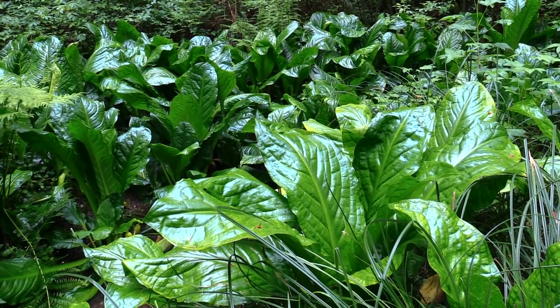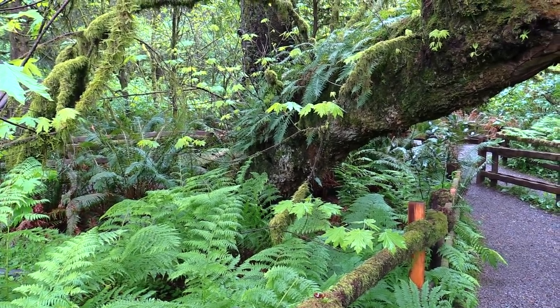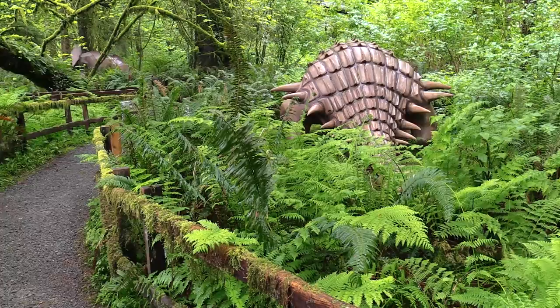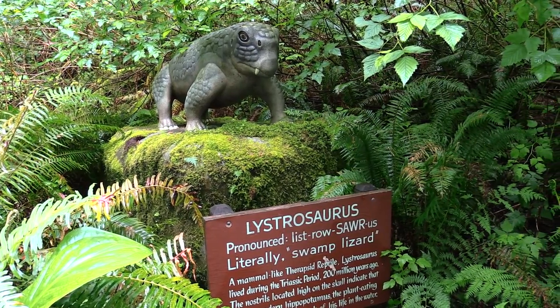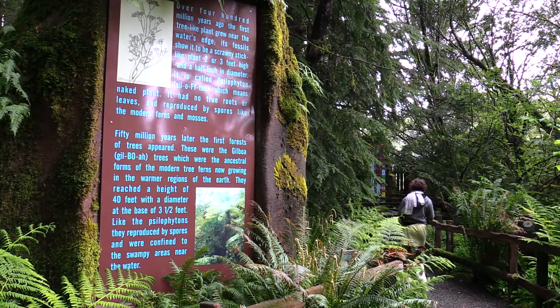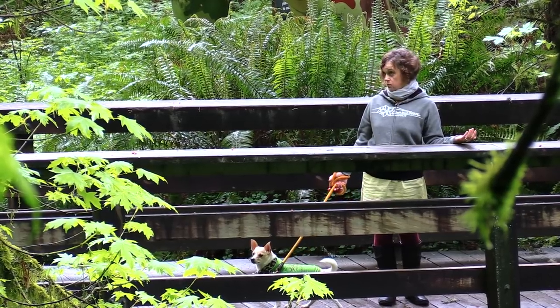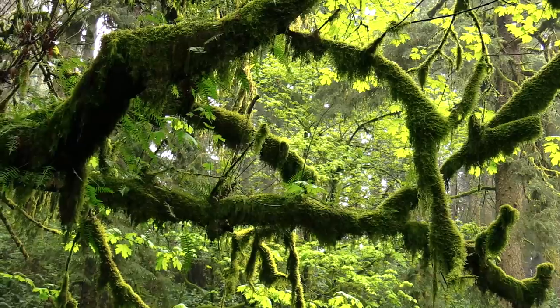The reason you want to make a stop at Prehistoric Gardens — which is literally almost on Highway 101 on the ocean side — is because of the foliage, the rainforest, and the dinosaurs. There are signs describing what you're seeing as far as the rainforest goes.